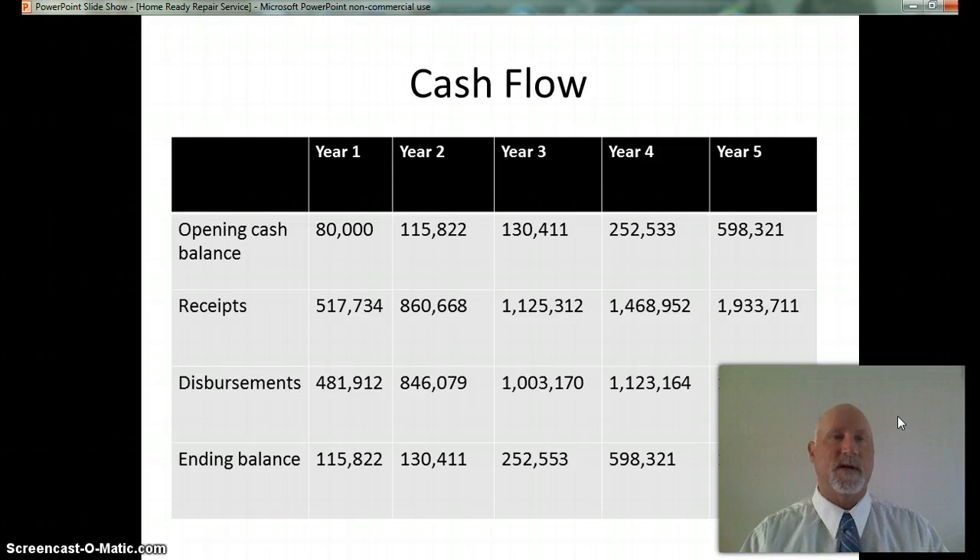The startup costs for the Home Ready Repair Service are projected to be $80,000. $54,050 will provide the equipment and tools necessary for startup. $2,700 will go to computer hardware and software. $1,200 will be spent on office equipment. The remaining $22,050 will provide working capital to buy materials and cover expenses for the first 4 months after startup. I plan to contribute $20,000 at startup and need the remaining $60,000 as a loan or investment. These funds will provide working capital for the first 4 months of expenses and the equipment to begin operation.